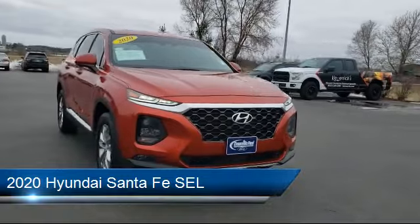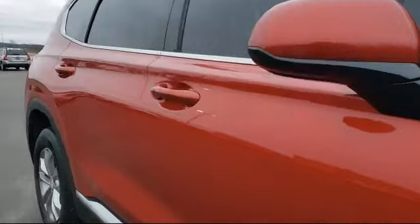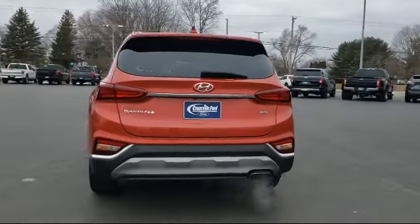It comes equipped with Blue Link Emergency Communication System, 17-inch alloy wheels, Sirius XM Satellite Radio, AM-FM MP3 Audio System, Auto High Beam Headlamp Control, and Apple CarPlay and Android Auto.